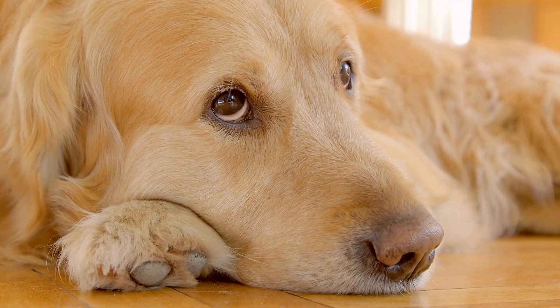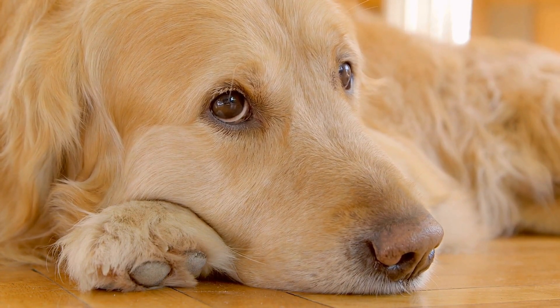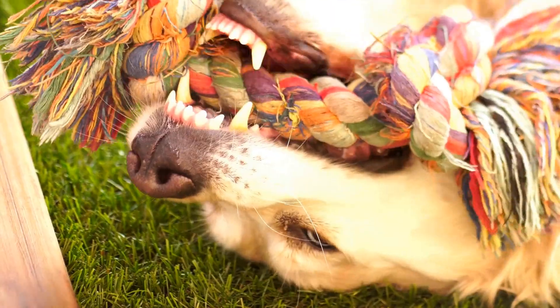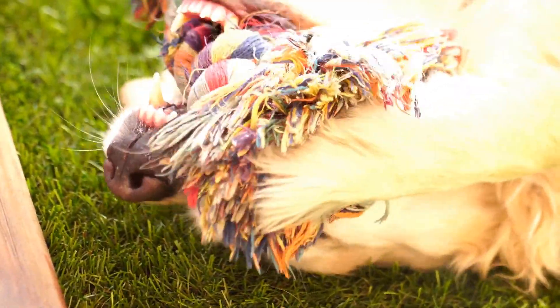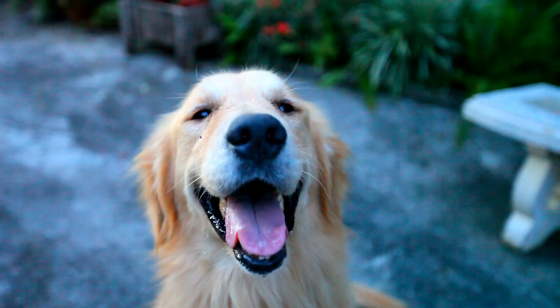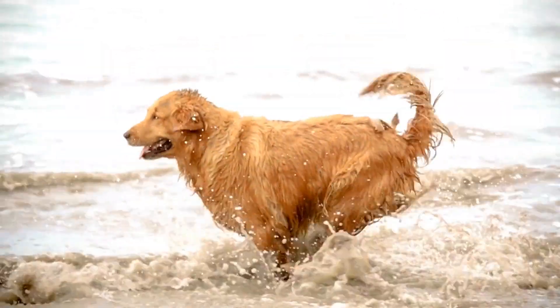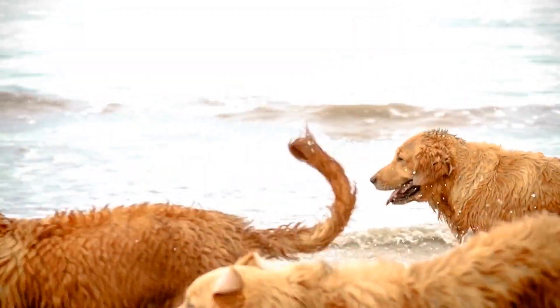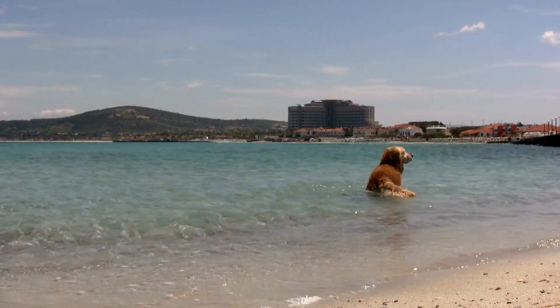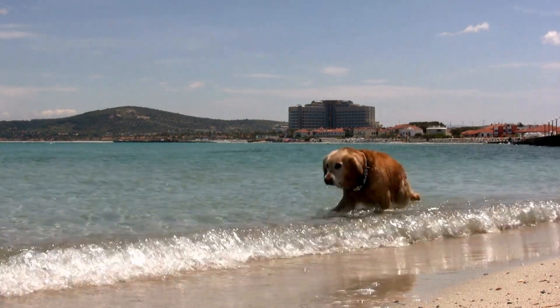Morning Routine. Just like humans, golden retrievers have their own morning routine. They typically wake up early, around 6 or 7 a.m., ready to start the day. The first thing they usually do is stretch and yawn before snuggling up to their owners for some morning affection. After that, it's time for a potty break outside. Golden retrievers are quick learners when it comes to potty training, making this process easy for their owners.